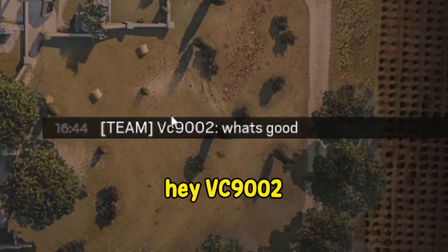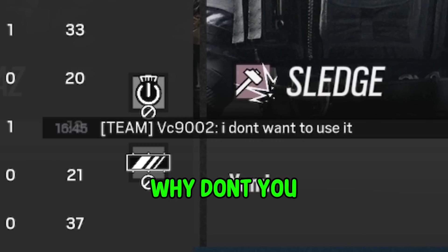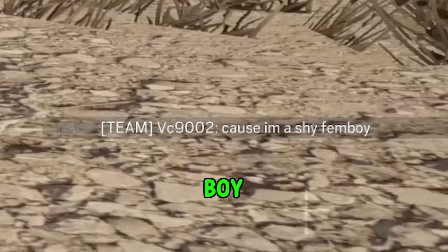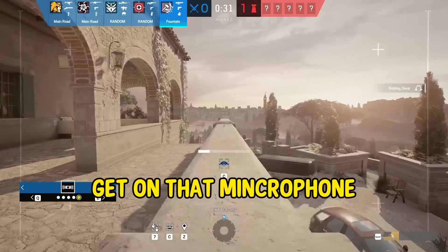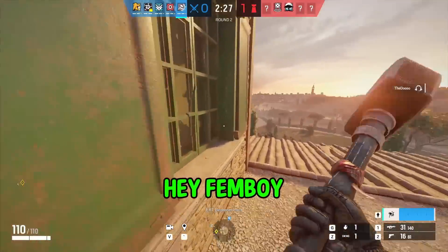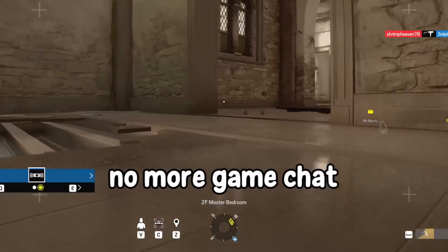Hey, VC9002, what's up? You don't have a microphone in 2023? Why don't you want to talk to us? Even better — you're just my top boy. Shy fin boy, now we're talking. Get on that microphone and give us a couple ooh-ooh-oohs. Hey, fin boy, rate this. Ooh-ooh-ooh. All right, no more game chat for me.